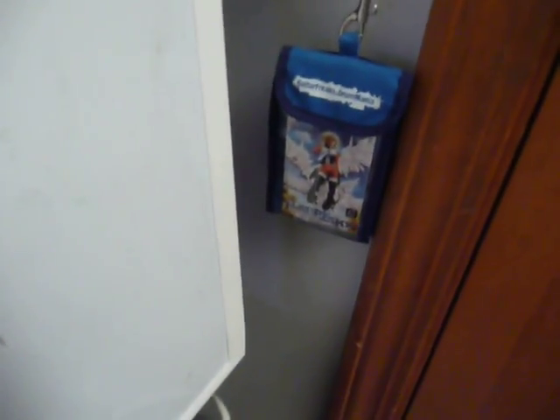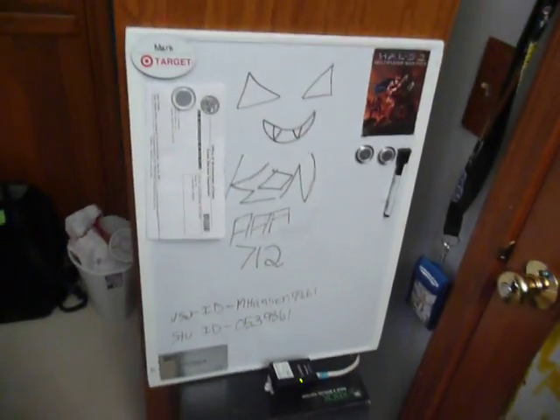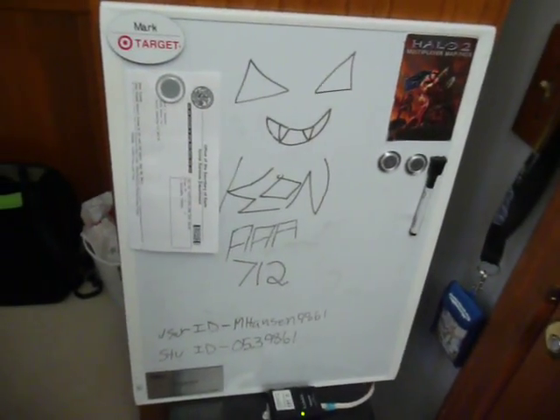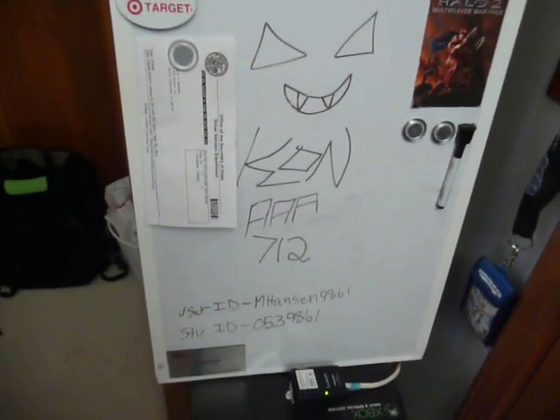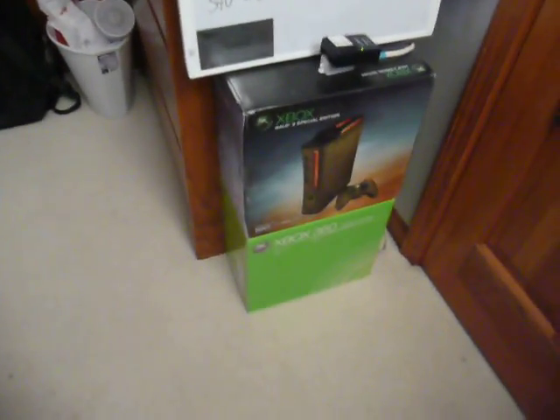Got a BeatMania 5th Mix marquee hanging on my door. Got a thing with all my EMU cards right here. Got my whiteboard with my current Dance Institution AAA account, some ECC information and random stuff I need to take care of, hanging from the board. Some Xbox 360 boxes.